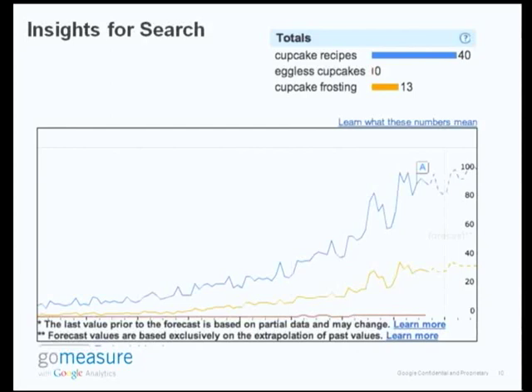Here's the first graph I come across on Insights for Search. The blue line represents the keyword 'cupcake recipes' — my intuition was right, the trend is definitely going up. 'Eggless cupcakes' is not as trending as I thought; people still like their eggs in the cupcakes. 'Cupcake frosting' is maybe not as popular as recipes, but definitely trending as well. This is very useful information for me if I want to create more relevant content for my website.